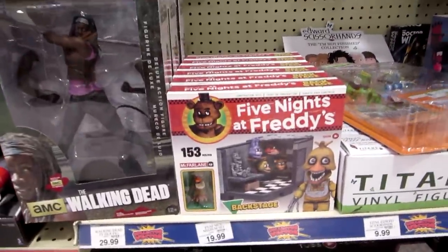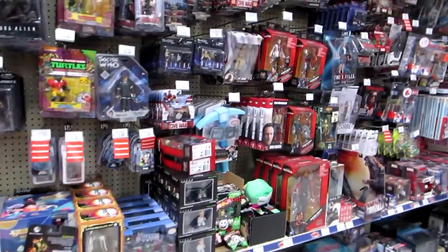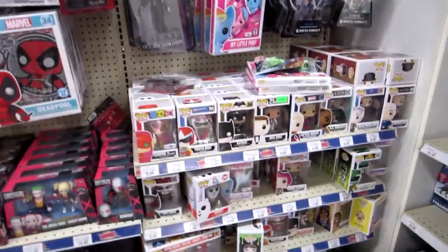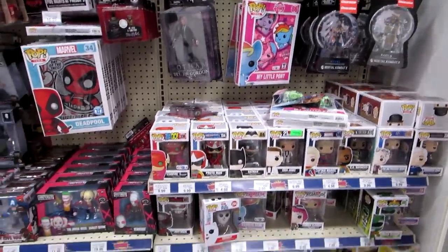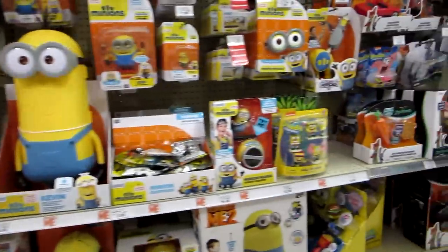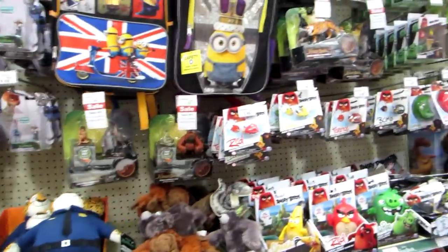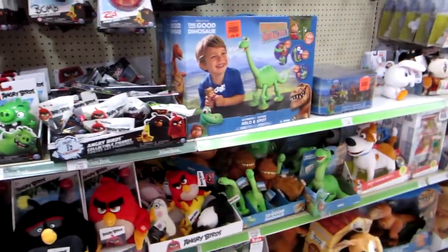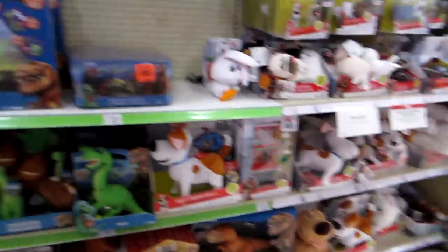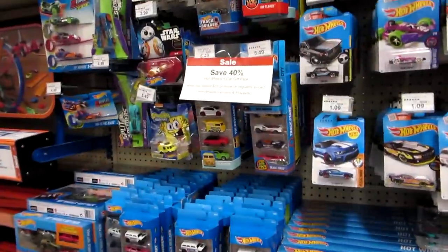They have the Five Nights at Freddy's Backstage construction set — it's really awesome. And here's the Funko Pops. I'm looking for the Labyrinth ones — it's September 1st so I should be seeing them soon. And here are these: Minions, Spongebob, Zootopia, The Jungle Book, Peach, Dragon, Angry Birds, Good Dinosaur, and Secret Leopard Pet stuff, and there's Doug. I don't see anything new. Here's some Hot Wheels — I was looking at the Spongebob ones.